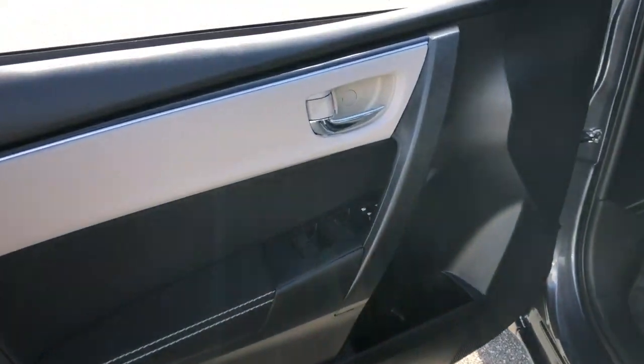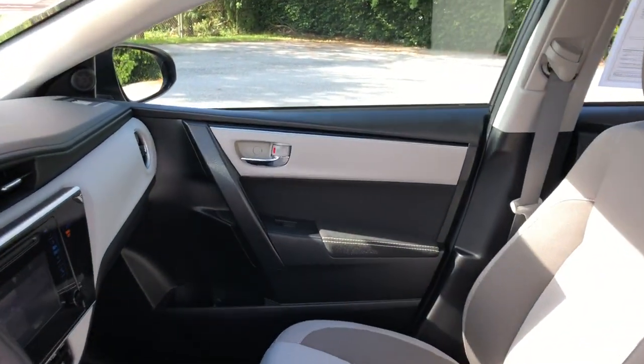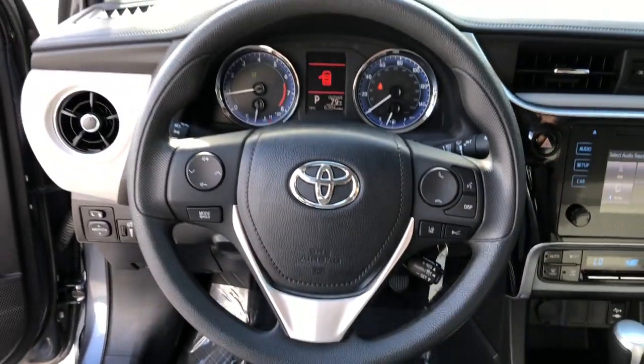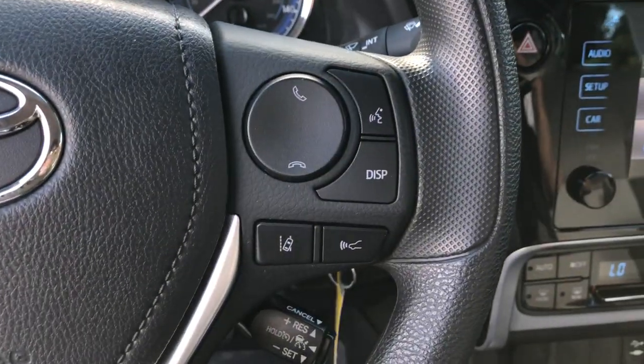Electronic stability control, trip computer, bucket seats, power windows, power steering. This vehicle is waiting for you at the intersection of comfort and style. Come in for a fun and easy test drive. Our team will make it the best part of your day.